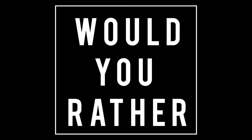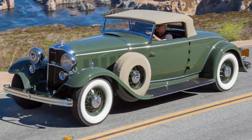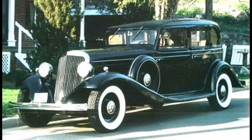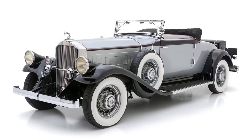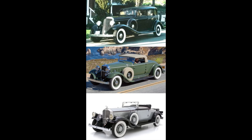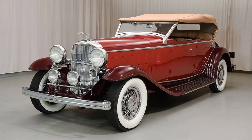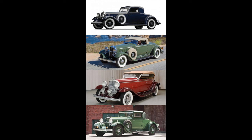Now it's time for Would You Rather — three scenarios today. Scenario one: Would you rather have a 1932 Packard Twin 6, a 1932 Lincoln Model KB, or a 1932 Cadillac V12? Scenario two: 1933 Franklin Supercharged Air-Cooled V12, 1932 Lincoln Model KB, or 1932 Pierce Arrow V12? Scenario three — all 1932 Lincoln coach-built cars: Would you rather have a Dietrich body, Murphy body, Brunn, or Judkins? There are others — feel free to write in if yours isn't listed.